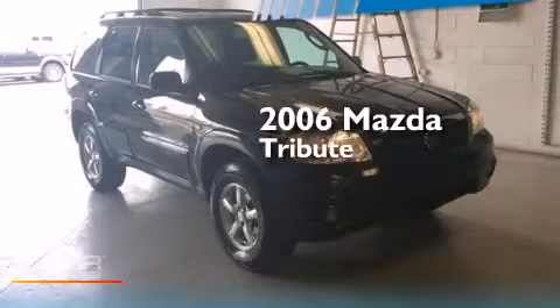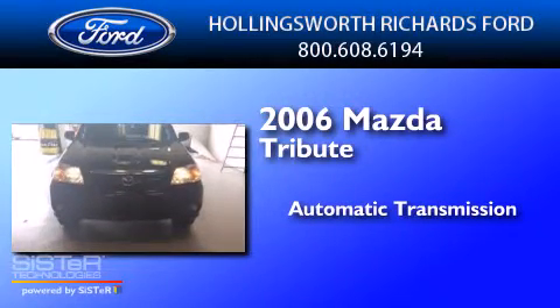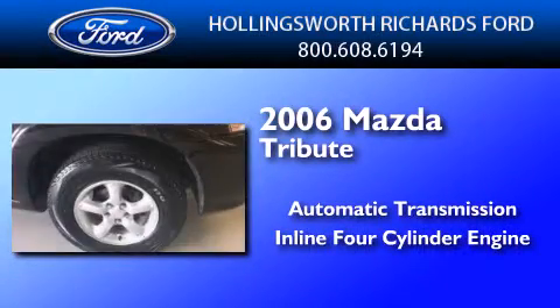This is a 2006 Mazda Tribute. This crossover has an automatic transmission and an in-line 4-cylinder engine.